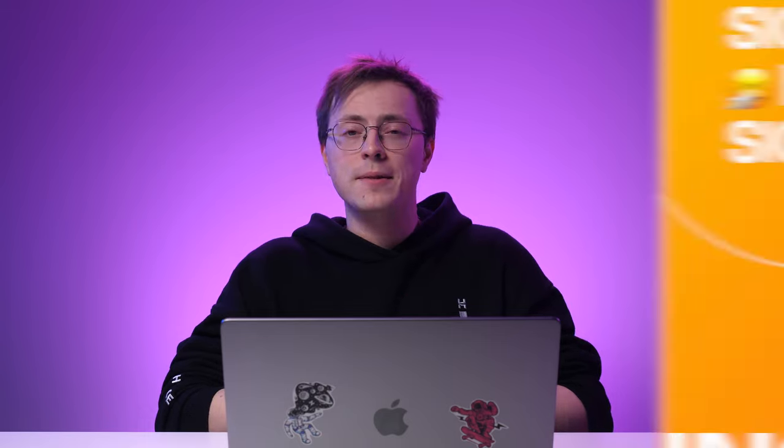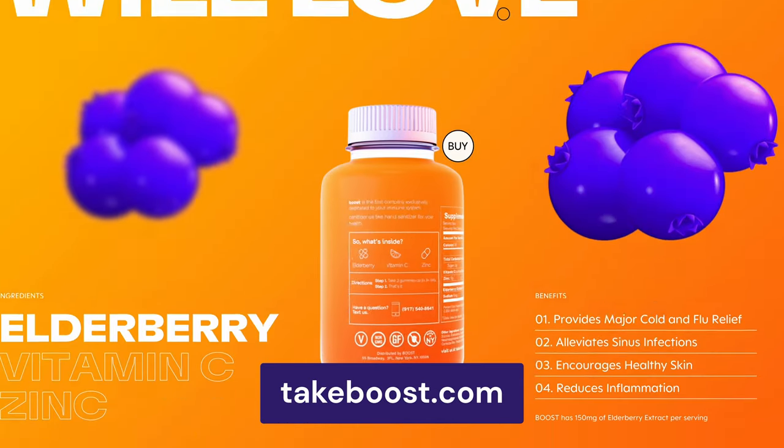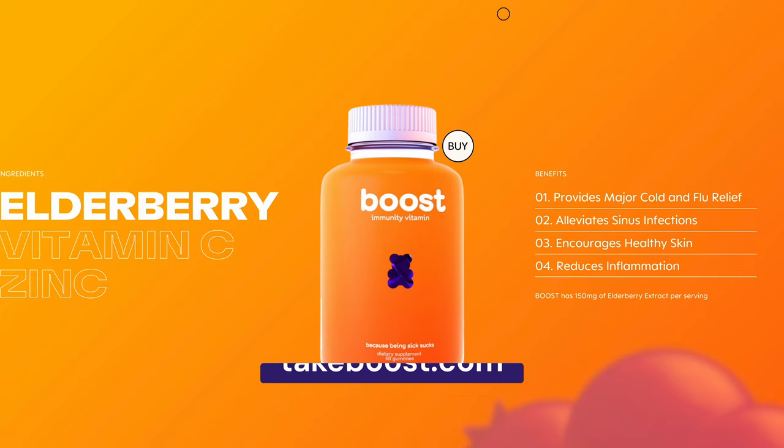But keep in mind that specific colors have been shown to be universally associated with certain emotions. For example, warm colors like red and yellow can evoke positive feelings and reflect happiness, enthusiasm, passion, and energy from your web design. The Boost Vitamin landing page is an excellent example of this due to its striking orange color scheme.